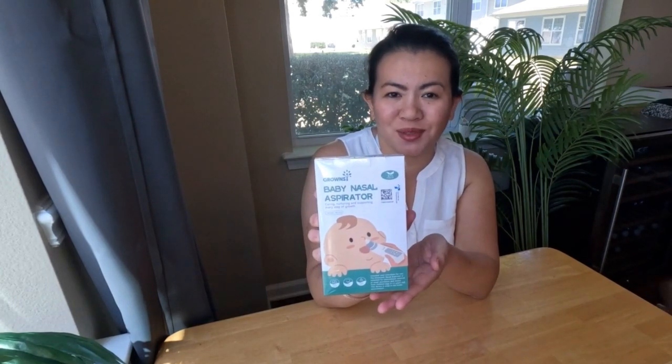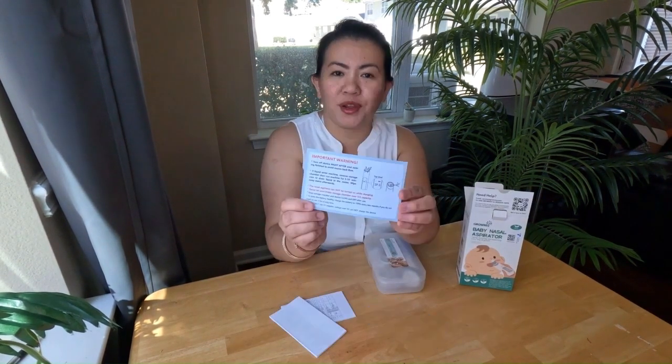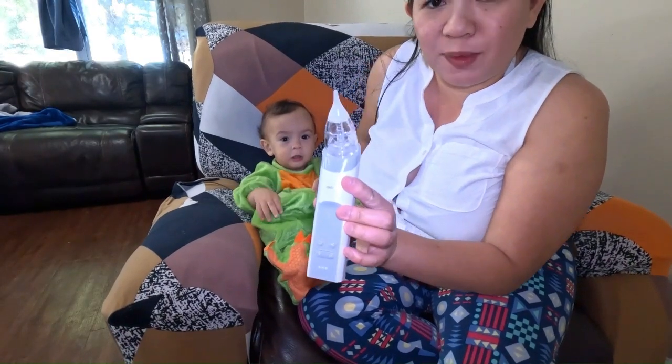The Baby Nasal Aspirator from Ground Sea Store on Amazon. If you need help with the product, just scan the QR code on the box, which is really nice — it's a user manual with all the information you need. Here it is, the Ground Sea Nasal Aspirator.